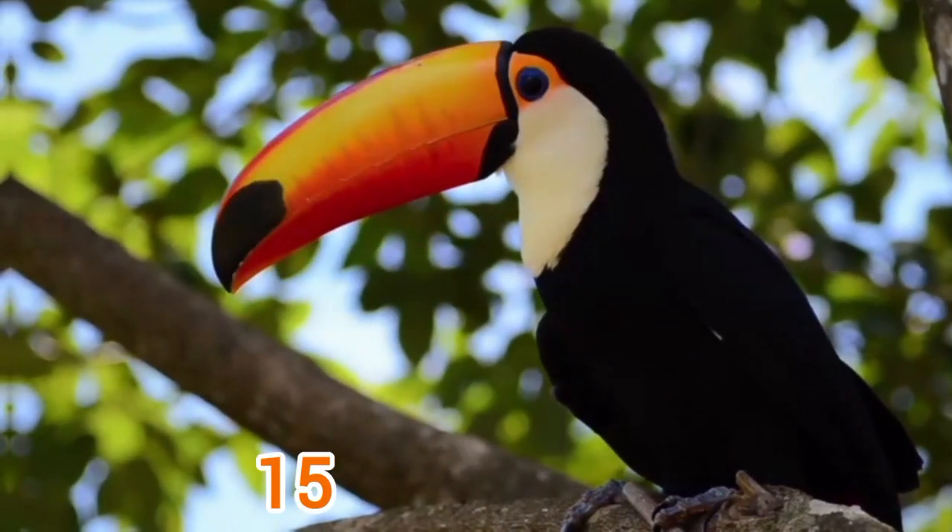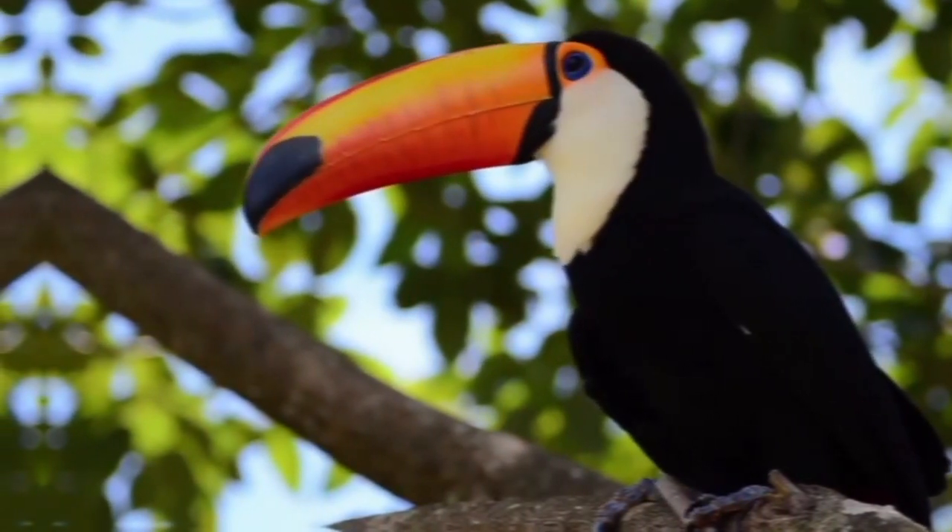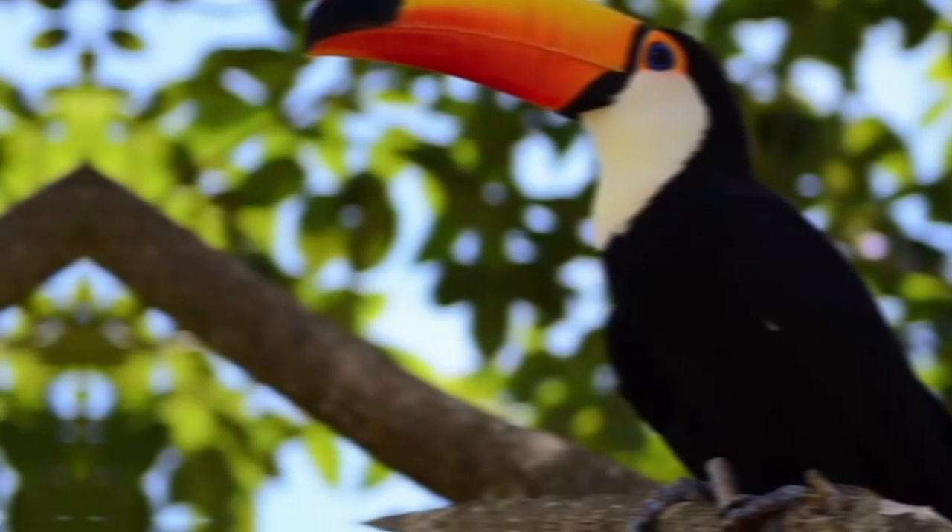A Toucan's tongue is about 15 cm or 5.9 inches long. Toucans' tails can spin and reach to their heads — this is the position they normally sleep in.